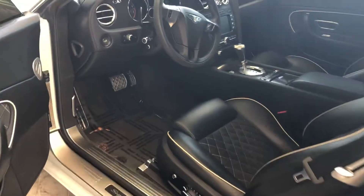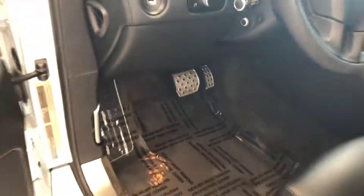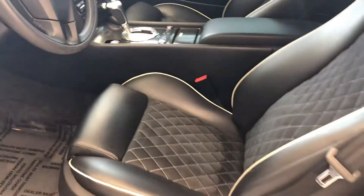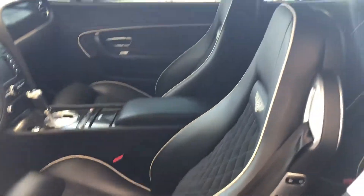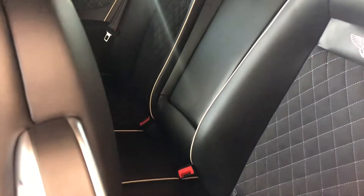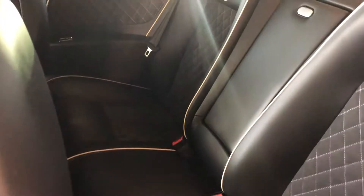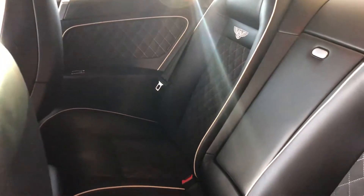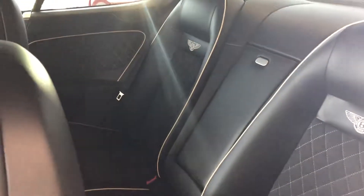With the Mulliner package, you have the forged aluminum accelerator and brake pedals, and the cross-stitched interior. The interior is beluga and is absolutely immaculate — it is quite remarkable the condition of this vehicle. It actually still has that new car smell, which is absolutely amazing.